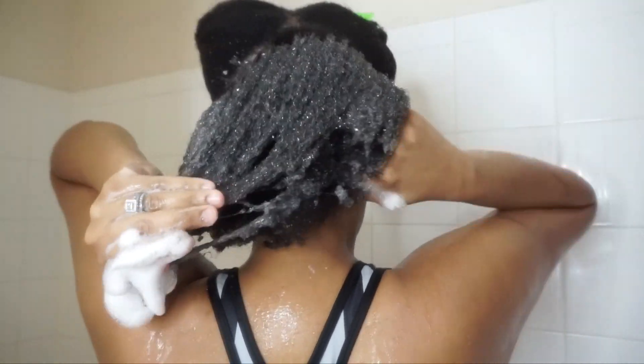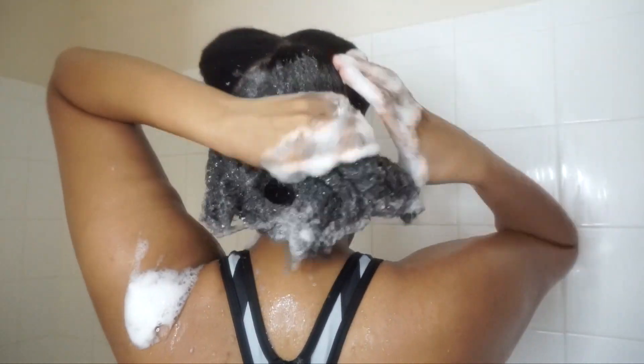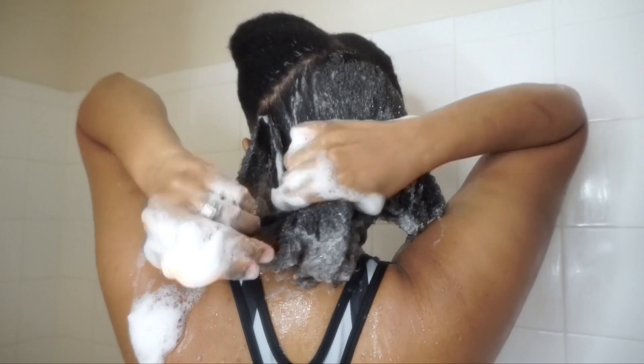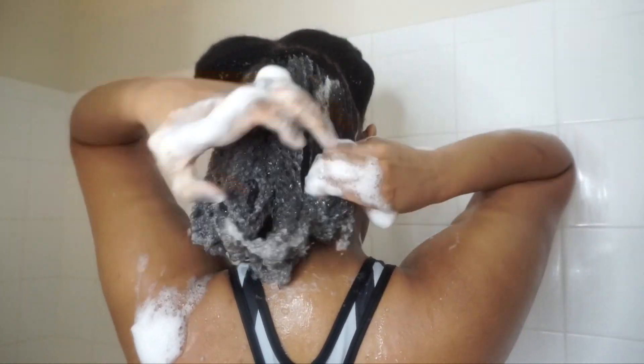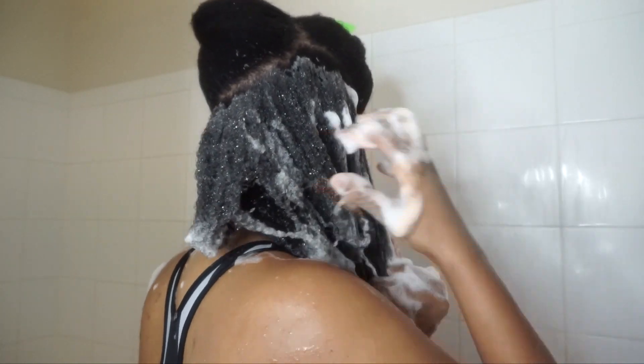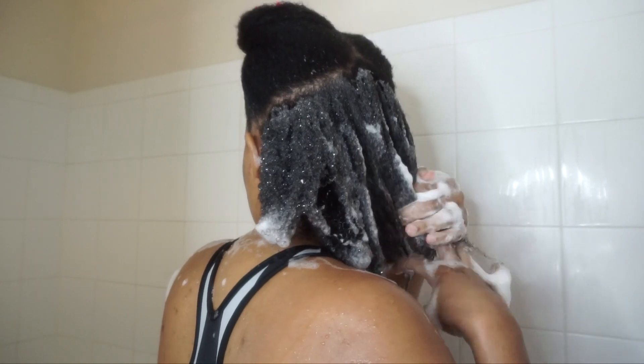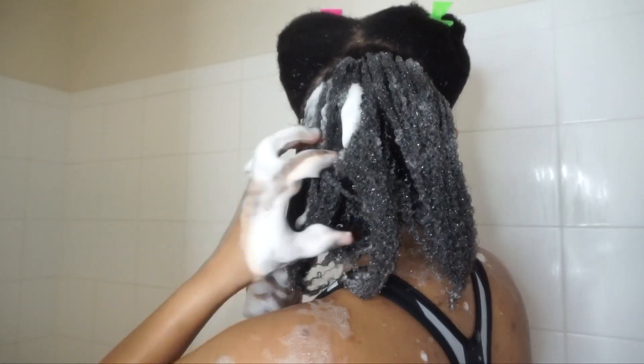Now this might seem weird but I like to finger detangle while shampooing, of course if it allows me to — not every shampoo can do that, but this shampoo did it for me. It really helps with my wash days and the entire process throughout, so maybe you should try it if you haven't. It just makes it easier for me.